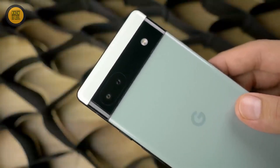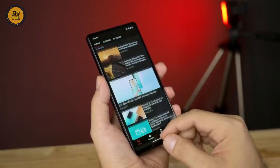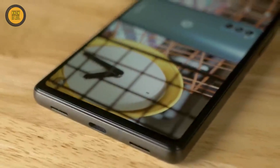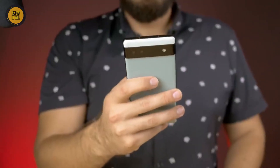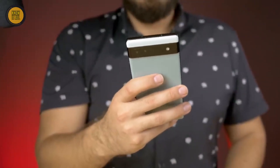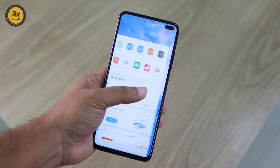The 50MP main camera and 12MP ultra-wide lens ensure exceptional photography. With a 4614mAh battery, you can stay productive throughout the day. Supporting 5G, 4G LTE, Wi-Fi 6, and Bluetooth 5.2, staying connected is a breeze. Priced at $449, the Google Pixel 6a is an unbeatable all-rounder. With these fantastic budget smartphones, you don't have to compromise on quality or features anymore.